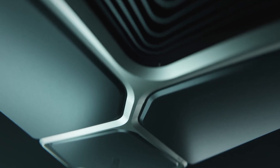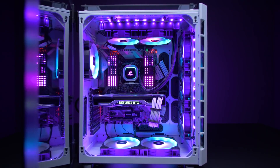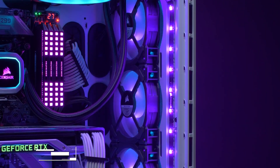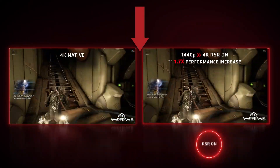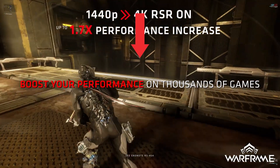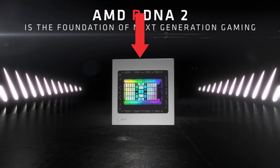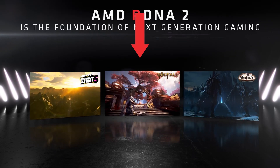I hope that GPU prices keep going down week after week so we can finally build a gaming PC without overspending on graphics cards. If you liked this video, you will also like the video right here, which explains the difference between FSR, FSR 2.0, and RSR. Make sure you watch that video and subscribe to the channel if you haven't already. I'll see you in the next one.